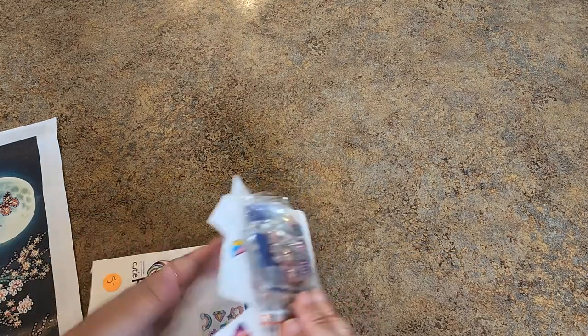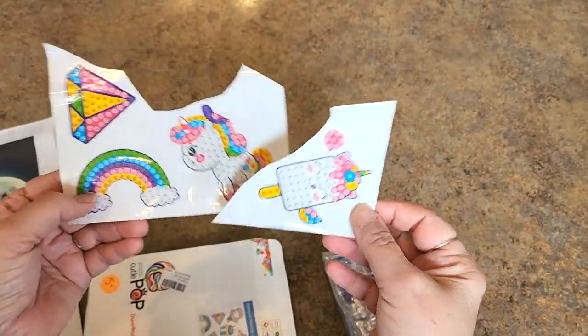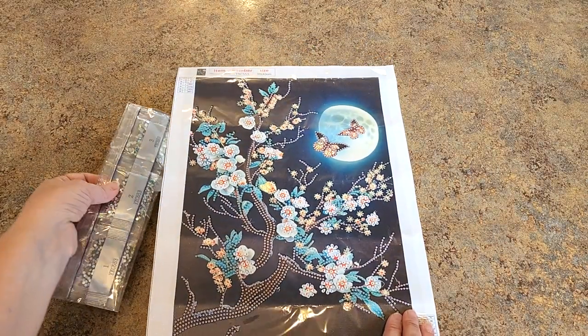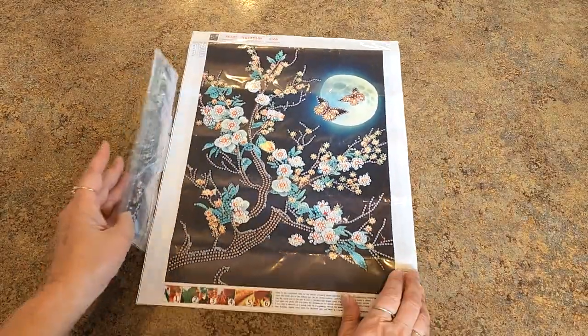I thought this would be fun. These are stickers — I haven't done any of these stickers. They're cut like this to put in the box, I believe. All the drills are here. There's a tool kit in there, stuff like that. And then we have a special drill painting — it's all teals and aqua colors for all these leaves and things, and then some gold colors. Super pretty.